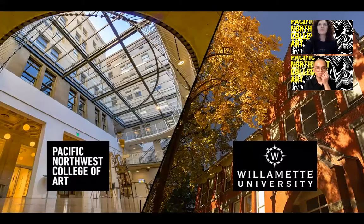We're also very excited to share that PNCA will join Willamette as an independent college within the university. The relationship will deepen the connections among art, design, and liberal arts and sciences, building a foundation for new thought and expression.